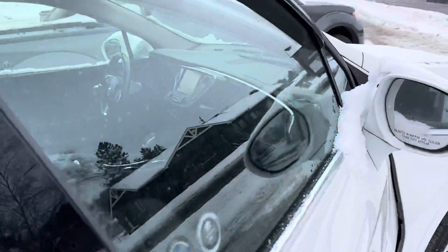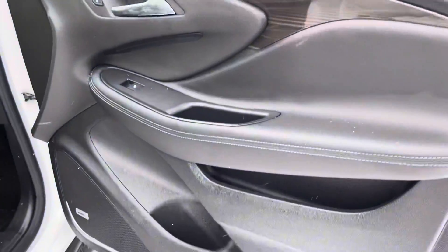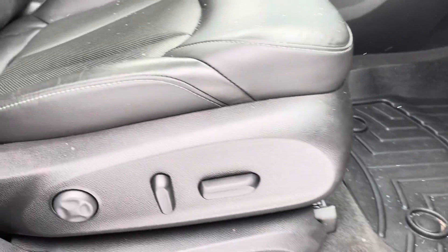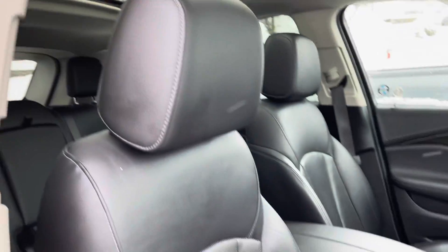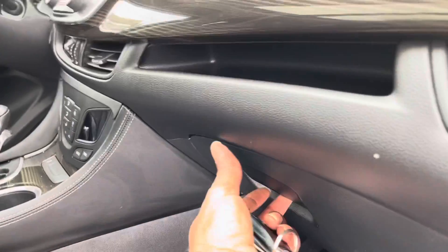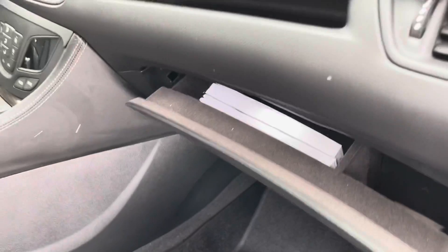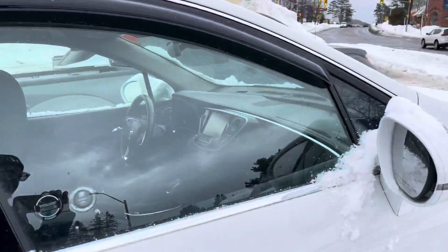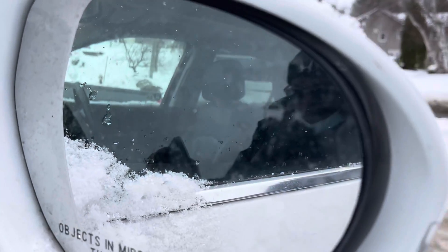We'll take a look at the front passenger side here. Really, really nice — the Bose speaker system throughout. You also have power adjustable seating with lumbar support for your front passenger, keeping them very comfortable as well. And of course there's additional storage down here in the felt-lined glove box. Another thing to note: we have blind spot monitoring that activates up there.